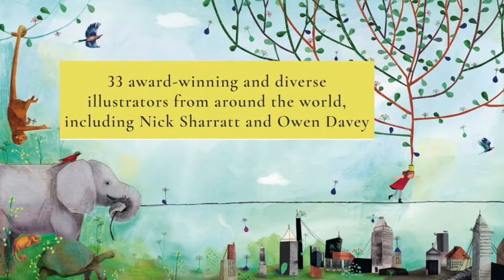One of the greatest joys about this book is that it is illustrated by 33 different artists from all over the world, from Siberia to Kenya, and from Aboriginal Australia to Vietnam.